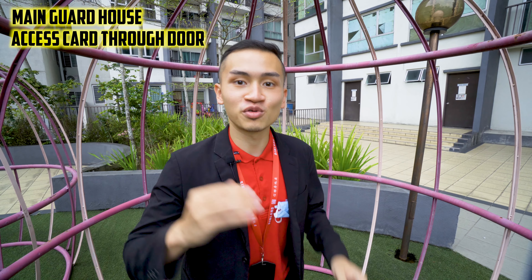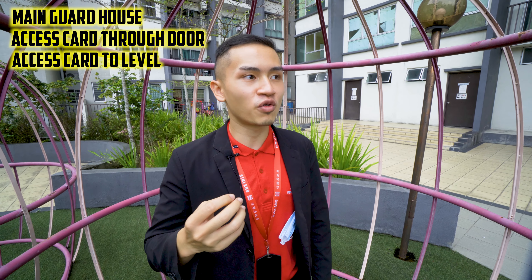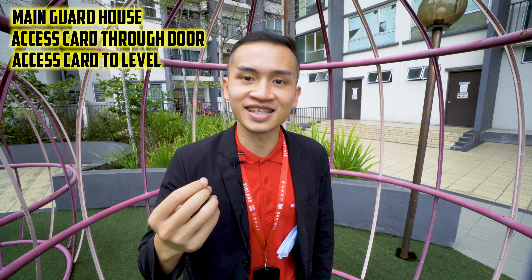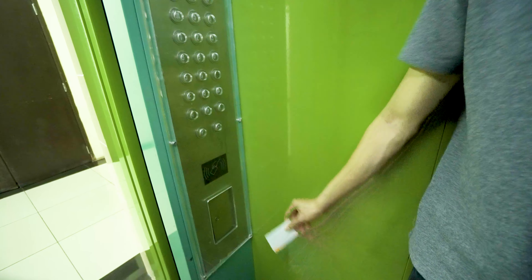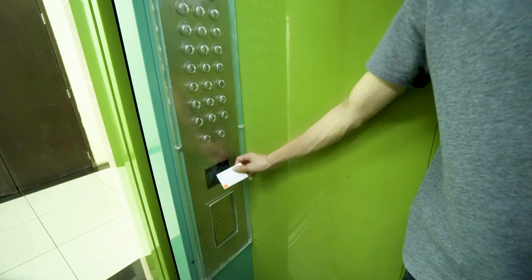For security, you'll have three tiers: a guard house outside, access card through the glass door, and an access card to your respective floor levels only. So far I would say security is rather decent.